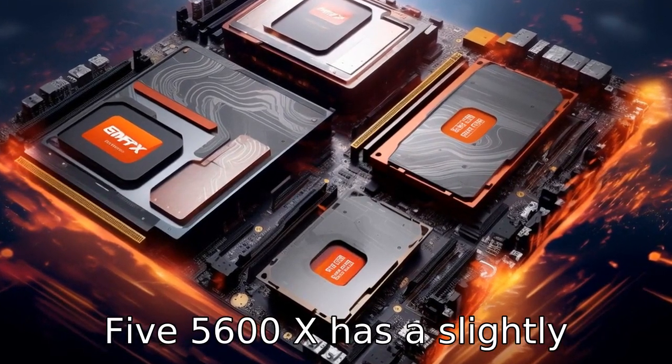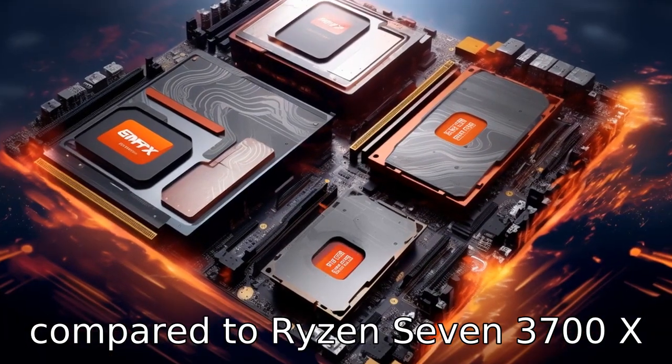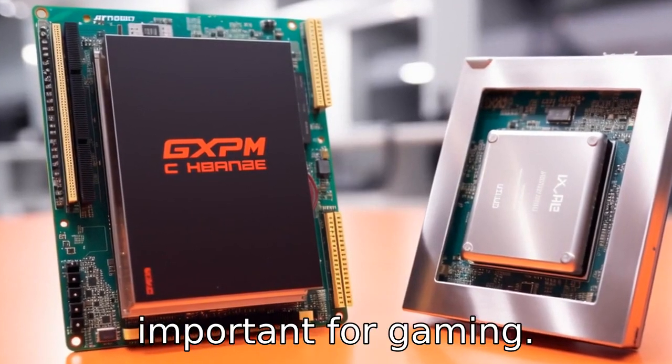Difference 9: The Ryzen 5 5600X has slightly higher gaming performance compared to the Ryzen 7 3700X, due to its superior single-threaded speed, which is important for gaming.